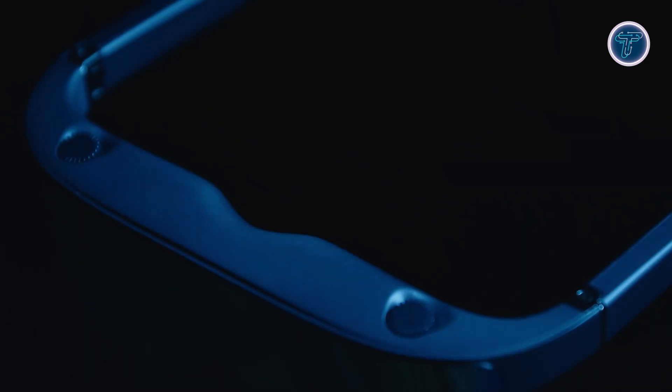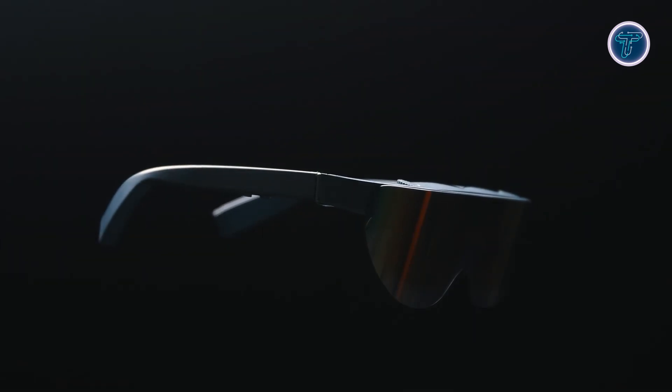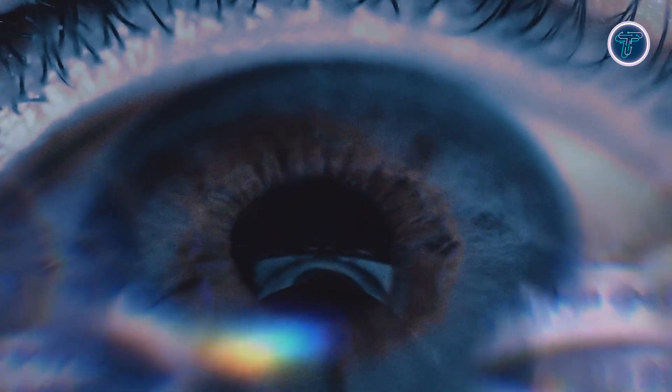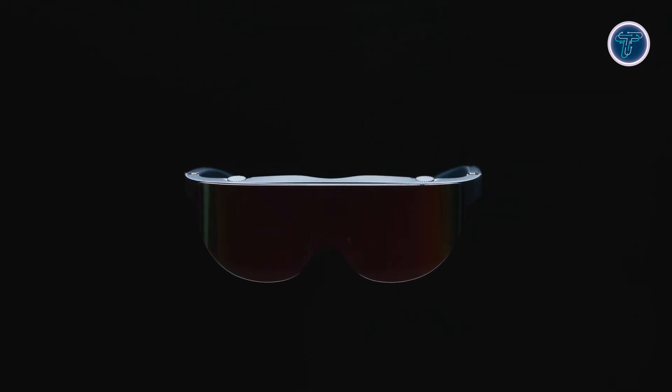These glasses blend portability with performance, replacing bulky monitors and enhancing flexibility for professionals and tech enthusiasts alike. With seamless connectivity and vivid glare-resistant visuals, NPS InVision brings an impressive cinematic experience to everyday settings — whether you're at home, on the move, or outdoors — making augmented reality more practical and accessible than ever.